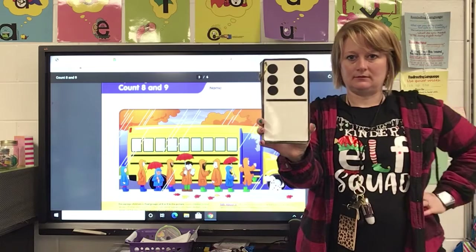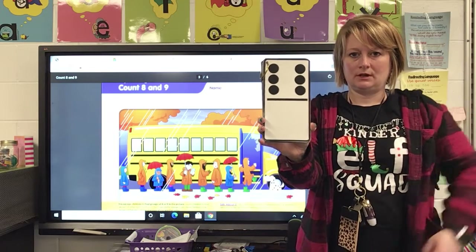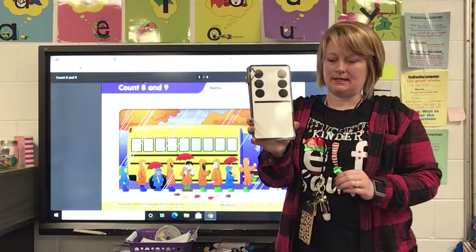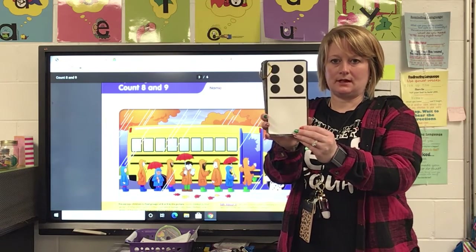All right, what's this one? If you said six, you are correct. That's six — that looks like a dot pattern on a dice, right? So tell your family how you knew that was six, how you saw that.